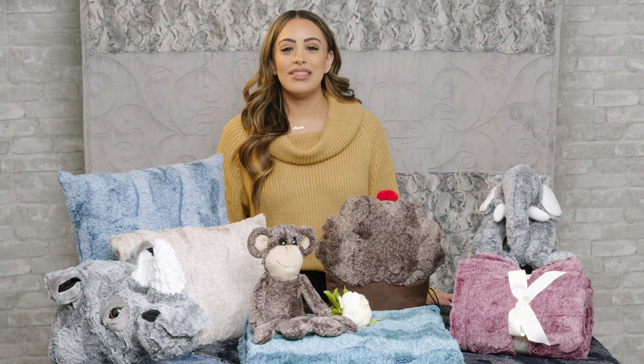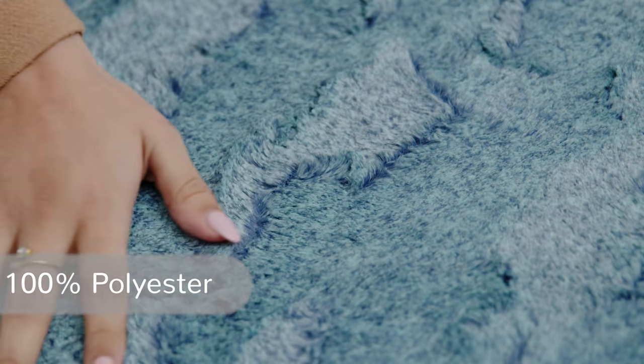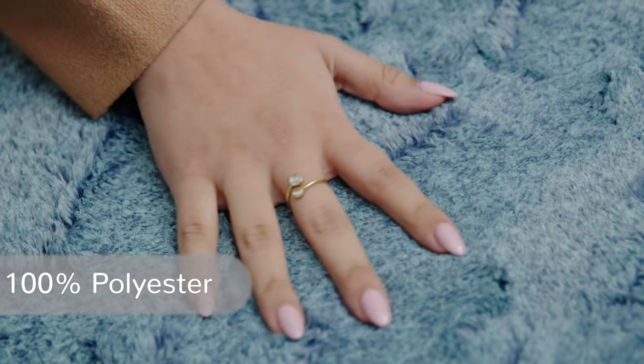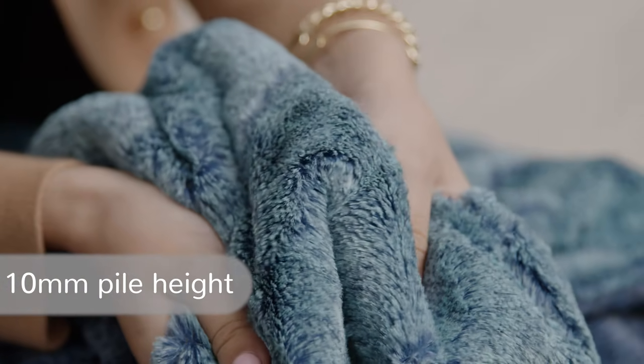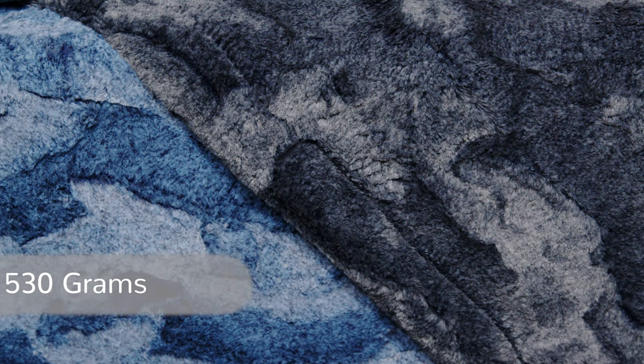Luxe Cuddle Heather takes our popular Luxe Cuddle Hide fabric up a notch. Heather has the same embossing pattern as Hide, but it's heathered — meaning it has a two-tone frosted finish that's both back printed and a discharge print. This makes for a deeper, more interesting look. Luxe Cuddle Heather is made from 100% polyester fibers, features a 10 millimeter pile height, is 58 to 60 inches wide, and has a weight of 530 grams per linear yard.